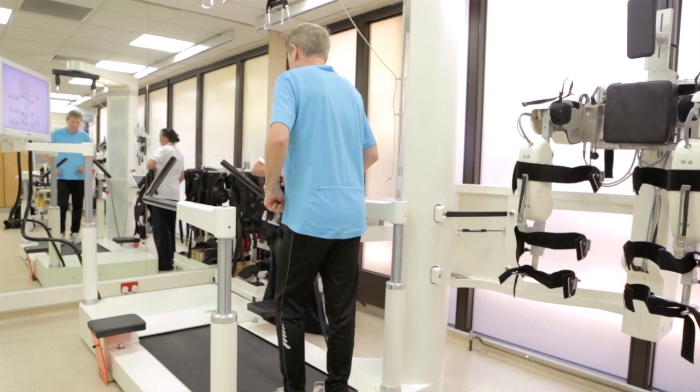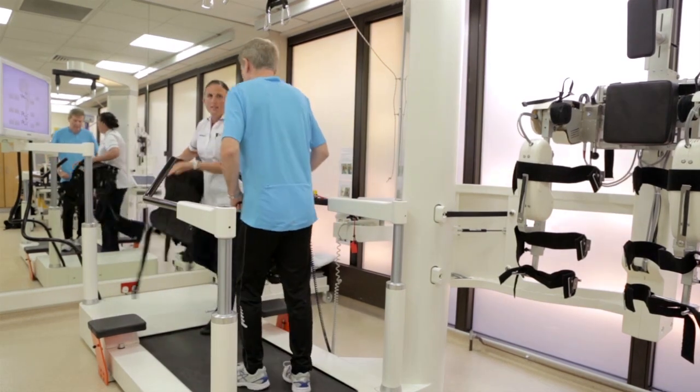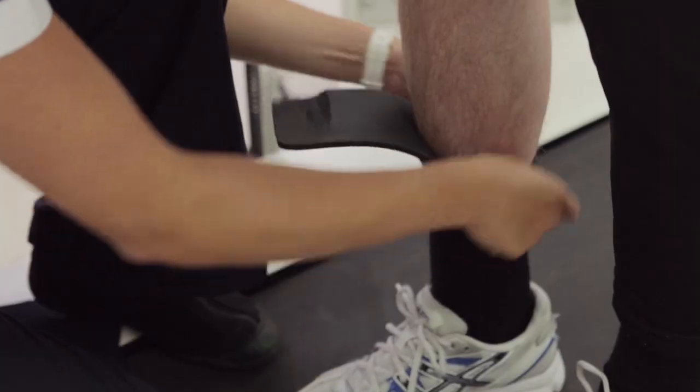Our main target group for the Locomat would be patients who've had a stroke or head injuries or spinal cord injury. We try and get these patients on as early as possible, looking at achieving goals such as increased weight-bearing, standing and obviously walking.